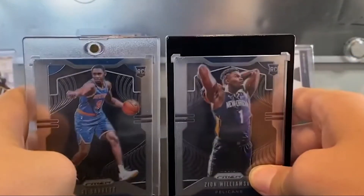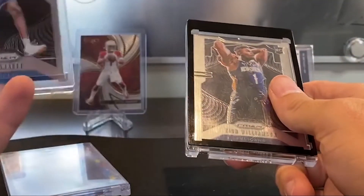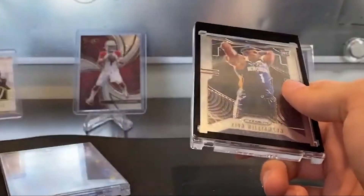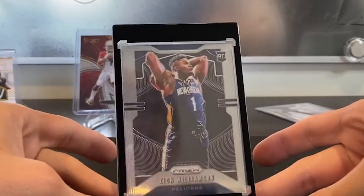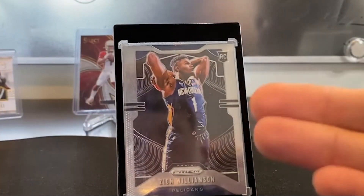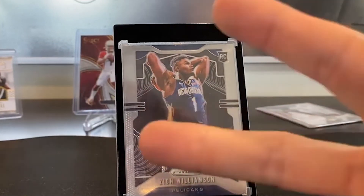So those are my SGC guys. Obviously Zion is my biggest card, and then RJ Barrett is my next. I'll sell Zion immediately, and I'll hold RJ because I think once the season kicks up again and he starts playing well, his card will skyrocket. Thank you guys for watching - very excited to get these into SGC. I'll make sure to open the package on camera when it comes back. Thanks for watching and see ya.